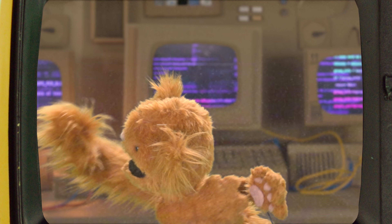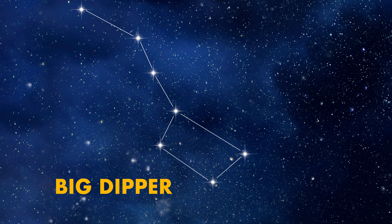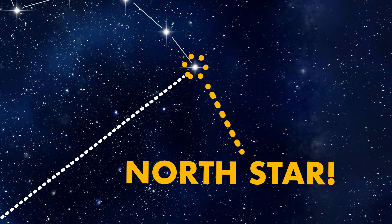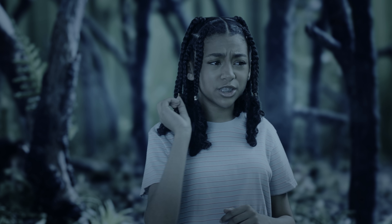Great job! First, you have to find the constellation known as the Big Dipper. The Big Dipper looks like a ladle. You want to look for first the handle of the dipper, and then that's going to lead you to the top part of the dipper, which is four stars. Take the last two stars of the ladle part of the dipper and trace a straight line from those two stars outwards. That's going to lead you right to the north star. Then you'll face that star — north is ahead of you and south is behind you. If that's north and camp is west, then we should go that way?